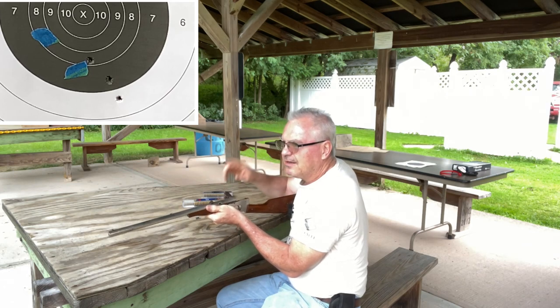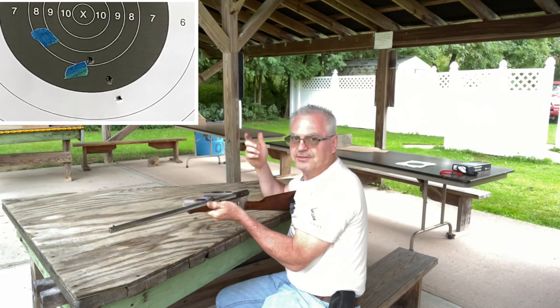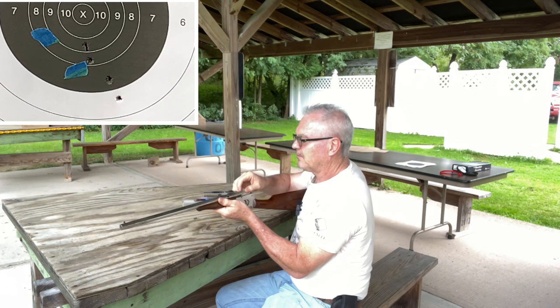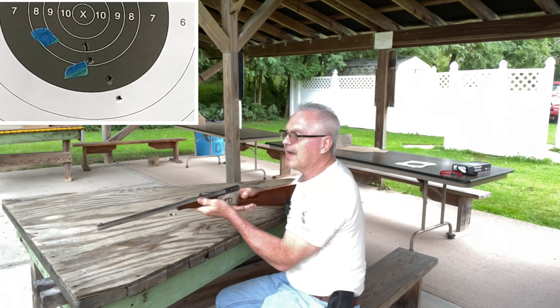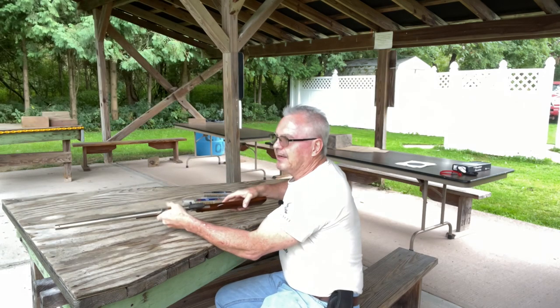I do see one hole kind of low and to the right a little bit. That's completely my eyes — I can't see these buckhorn sights to save my life. Oh, I forgot to cock it! That always gets me — with the safeties on the newer air rifles and these older .22s, you've got to load it, close the bolt, and then cock it separately.